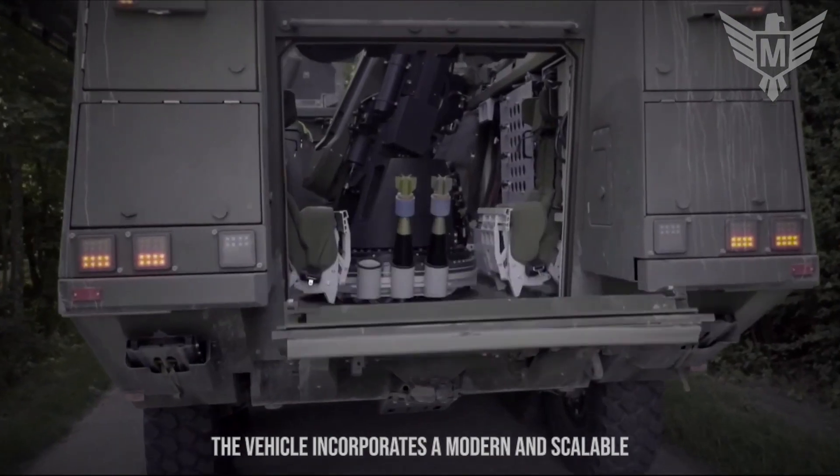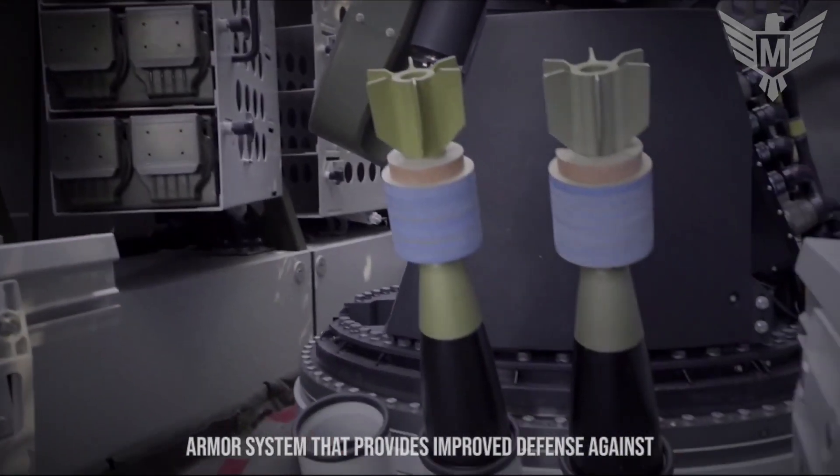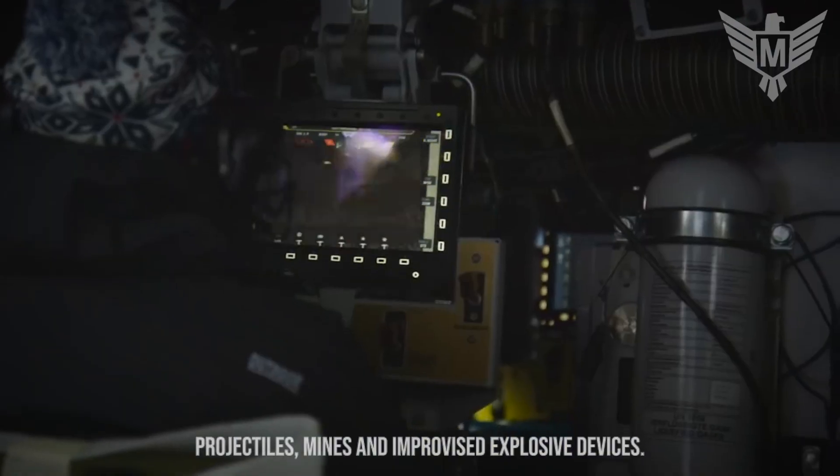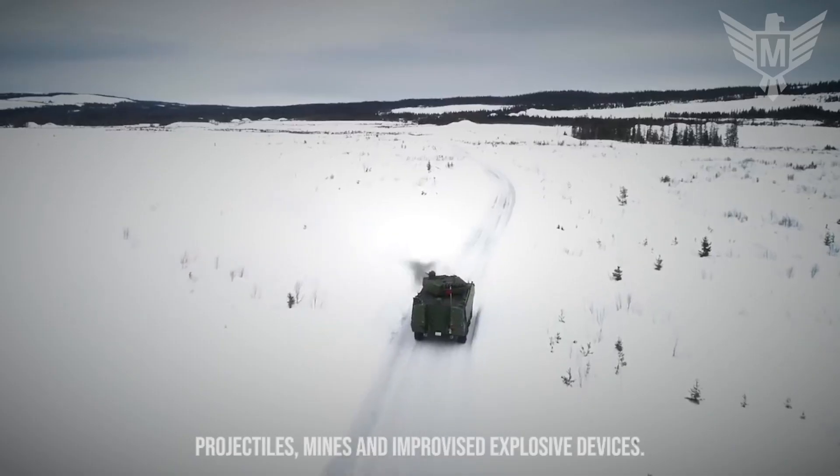The vehicle incorporates a modern and scalable armor system that provides improved defense against a wide range of threats, including ballistic projectiles, mines, and improvised explosive devices.